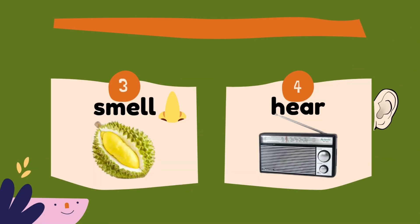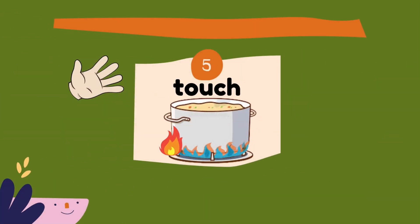Number 3 is smell. You use your nose to smell. For example, you use your nose to smell the durian. Do you like durian? Number 4 is to hear. You use your ear to hear your favorite song on the radio. And the last one is touch. You use your hand to touch.